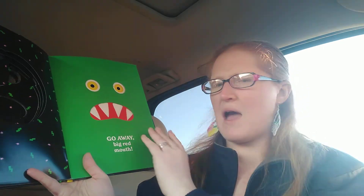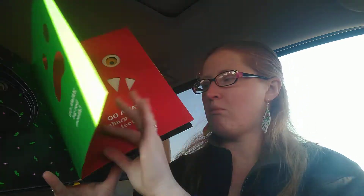Go away, big green face. Go away, big red mouth. Go away, sharp white teeth. Go away, two big yellow eyes.